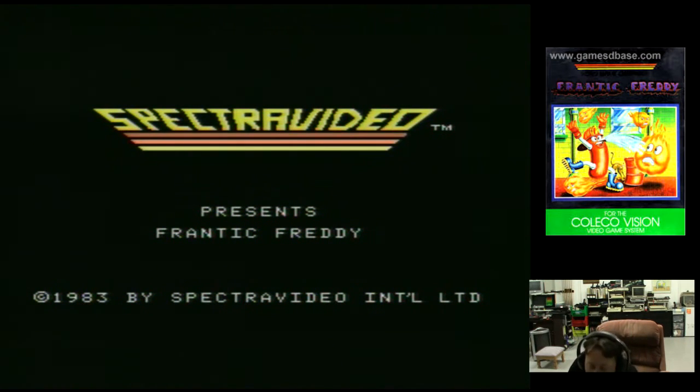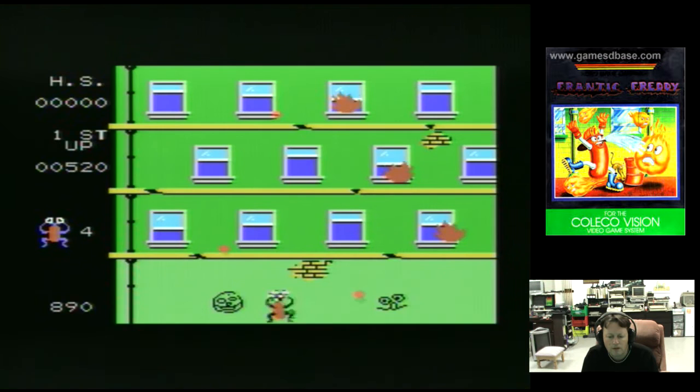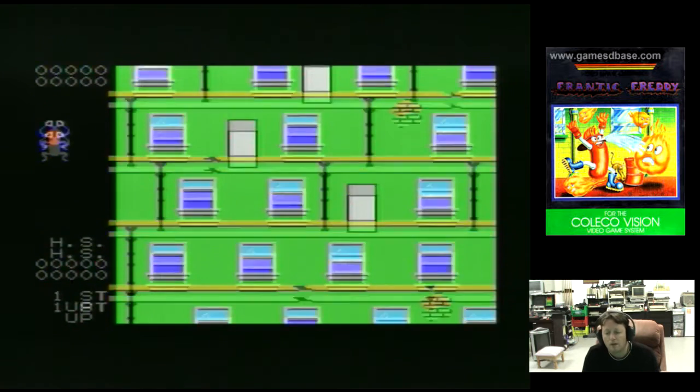Here we go with Frantic Freddy. We just need to see how this compares to the Spectra Video version — I'm sure it's going to be identical. A bit of intro music, nice and colourful. So we're basically this dude who looks a bit like a spider but is actually a fireman. You have to shoot the flames and the things coming down. This Frantic Freddy title is actually one of the launch cartridge titles for the Spectra Video computers.